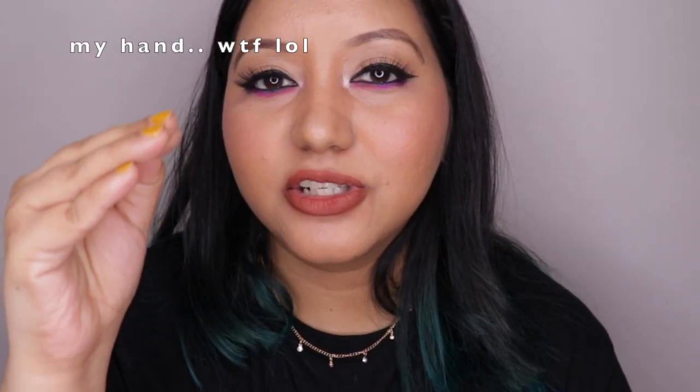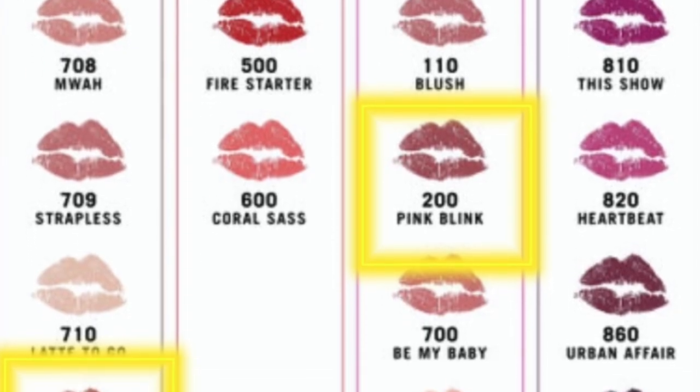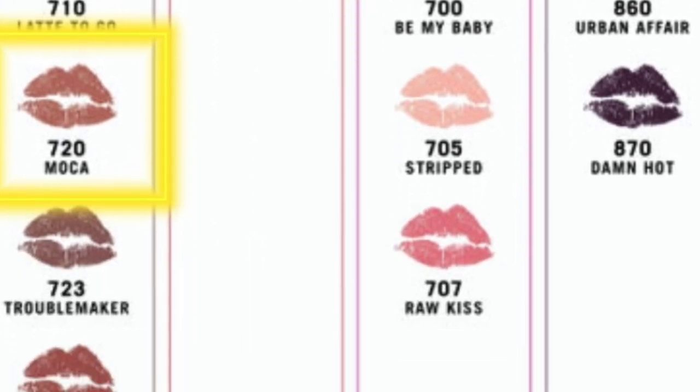At 650 rupees, the price is mid-range — not exactly affordable, not exactly high-end either. The lip swatch chart also shows Mocha and Pink Blink inaccurately. Overall, to be safe, pick the darker shades if you're interested — especially Love Bite and Fire Starter, which are beautiful and have an A++ formula. I can't speak to the other darker shades, but that's my verdict on the Rimmel Stay Matte Liquid Lip Color.